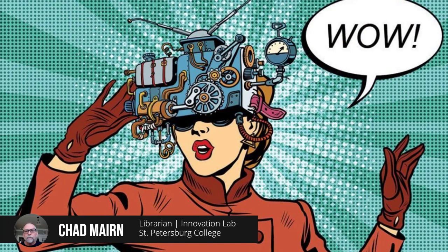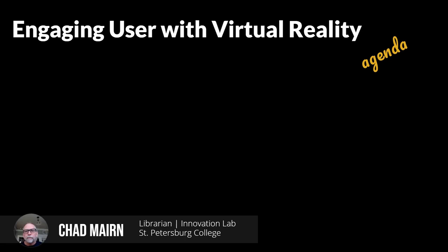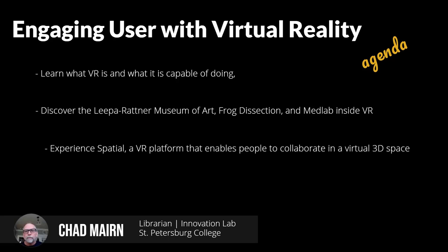This is the traditional presentation we're going to go over real quick, and then we are going to meet Rick Hill inside Spatial, which is a VR app that we'll discuss in a minute. Today we're going to talk about engaging users with virtual reality — what VR is and what it's actually capable of doing. Rick and I will talk about how we set up an art gallery for the Leepa-Ratner Museum in VR, and Rick is also going to talk about a frog dissection piece he did with photogrammetry. Then we're going to experience Spatial, a VR platform that enables people to collaborate in a virtual 3D space.